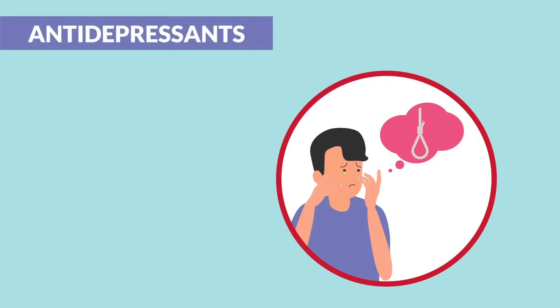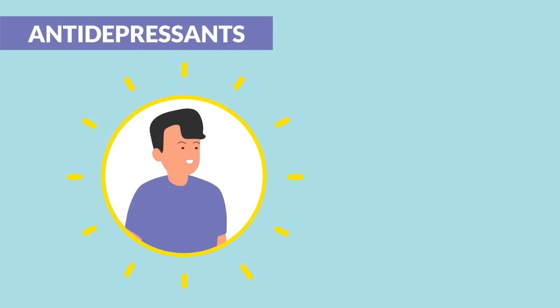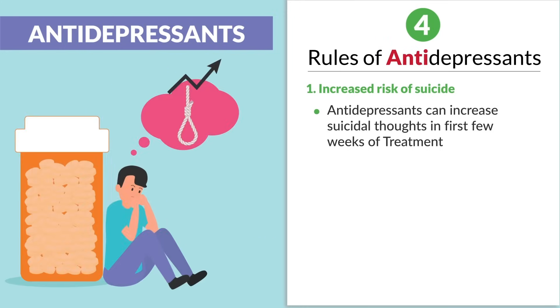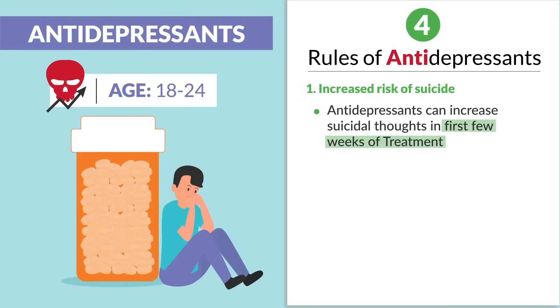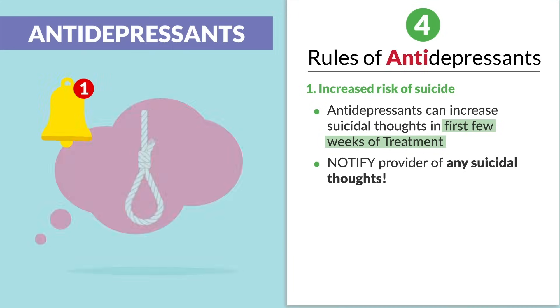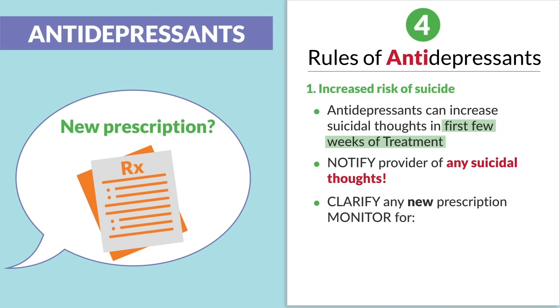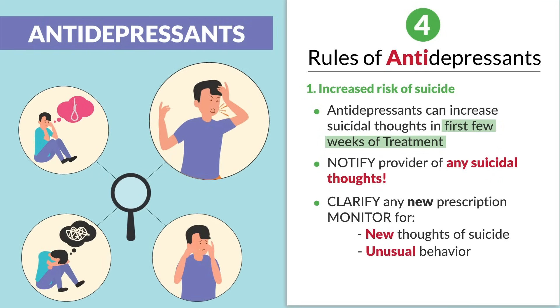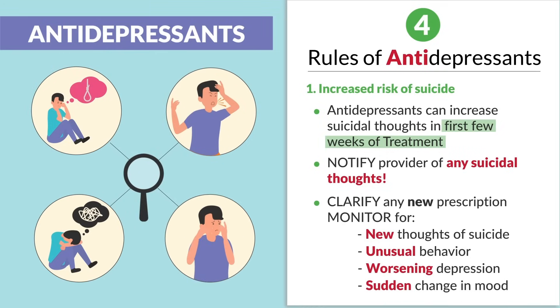Number one: increased risk of suicide. As antidepressants elevate the mood, it gives patients more energy — energy to go out and carry out the suicide. Antidepressants can actually increase suicidal thoughts in the first few weeks of treatment. The big risk is for young adults, 18 to 24 years old. So we always notify the provider of any suicidal thoughts and always clarify any new prescription. We're monitoring clients for new thoughts of suicide, unusual behavior, worsening depression, or sudden changes in mood — these patients are the most at risk.